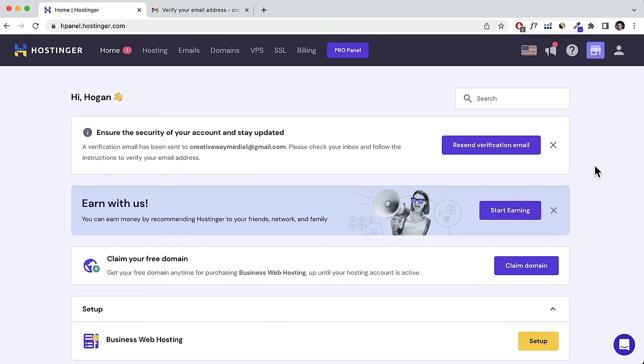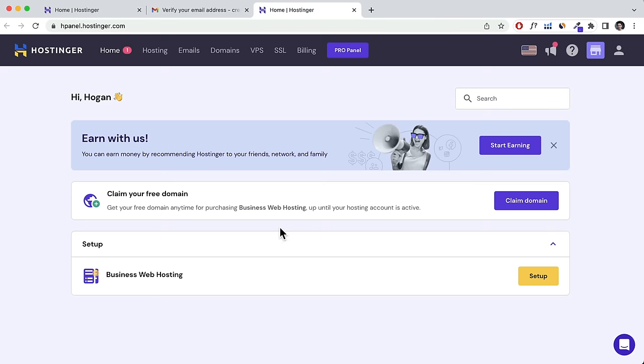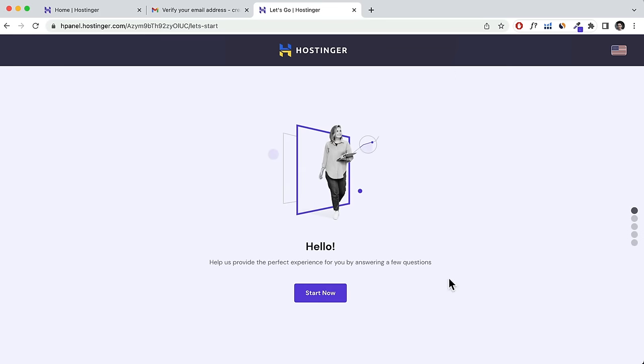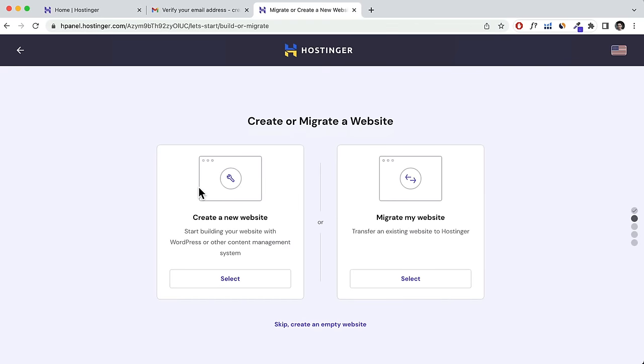Once your account has been created, you'll need to verify your email address. Head to the email you signed up with and click on Verify Email. Once verified, scroll down and click on Set Up, then click Start Now. Select that you don't want a personalized experience, then select Create a New Website and click Select.